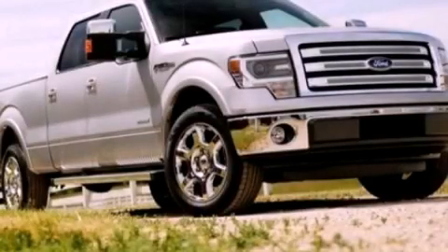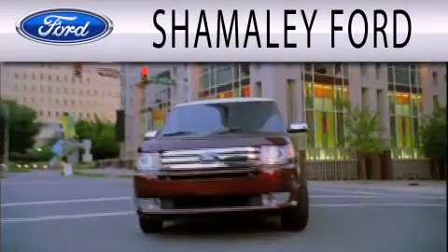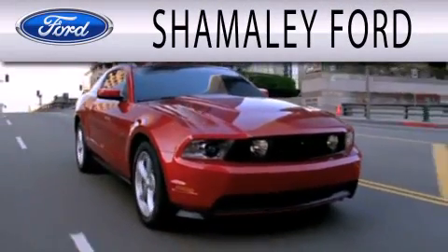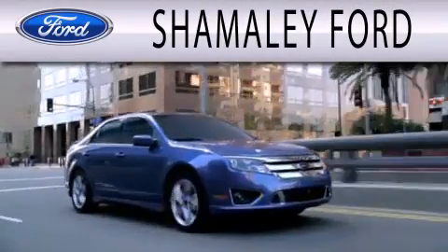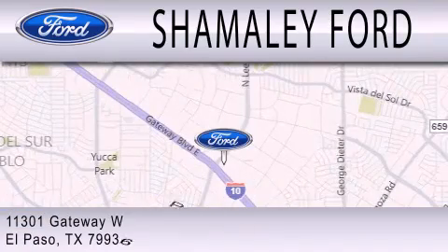We invite you to contact us today to learn more about this vehicle. Shamaley Ford is dedicated to doing everything possible to ensure that the experience you have selecting your next vehicle is as pleasant as possible. We are located at 11301 Gateway Boulevard in El Paso.